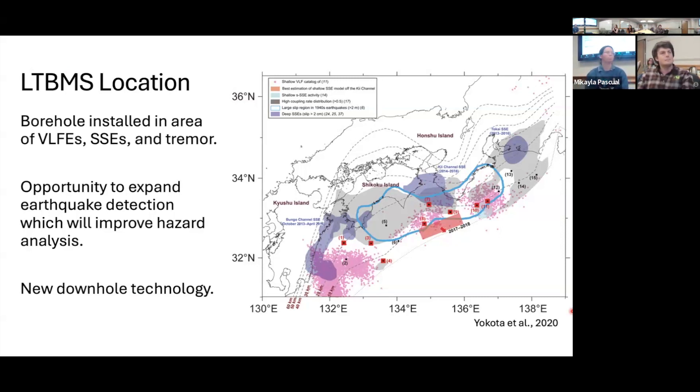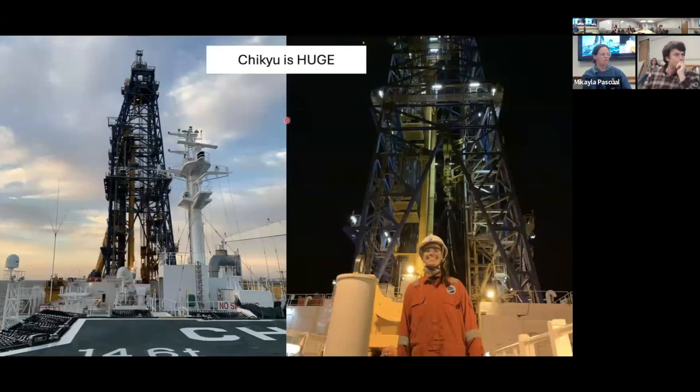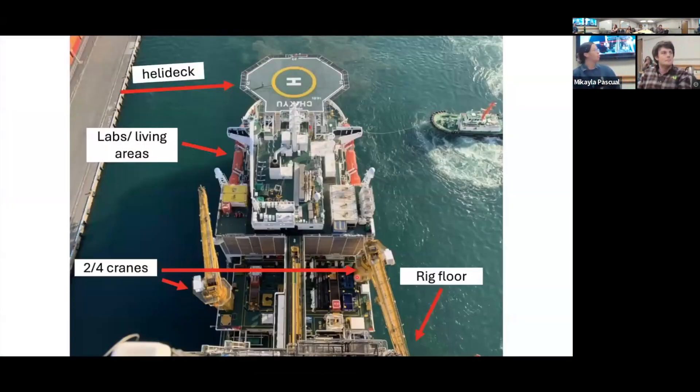This seismic cross section shows where the observatory is installed — in a basin area, with the borehole 500 meters deep. Just to give a sense of what the Chikyu is like: it's absolutely gigantic. I had no idea until I walked up to it — you can barely see the top when you get to port. This is a view of the derrick and a view of me standing in front of it, and from the top looking down on Chikyu.